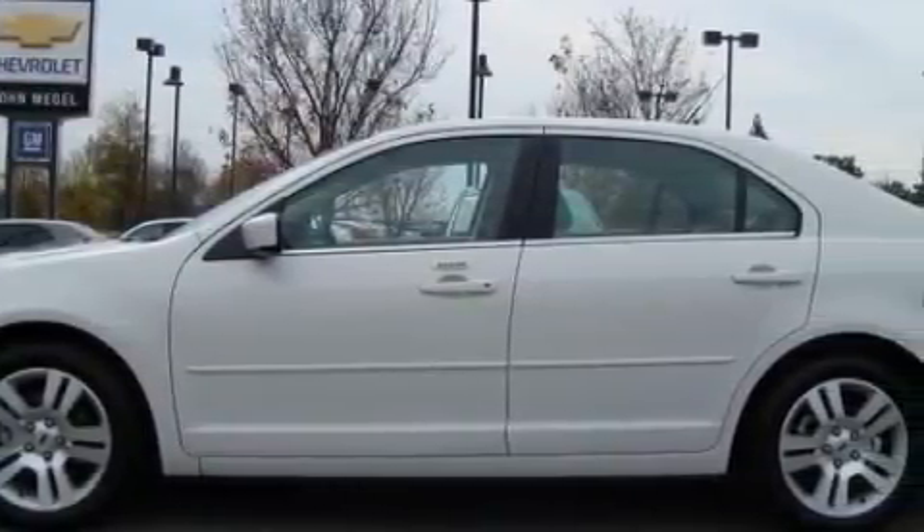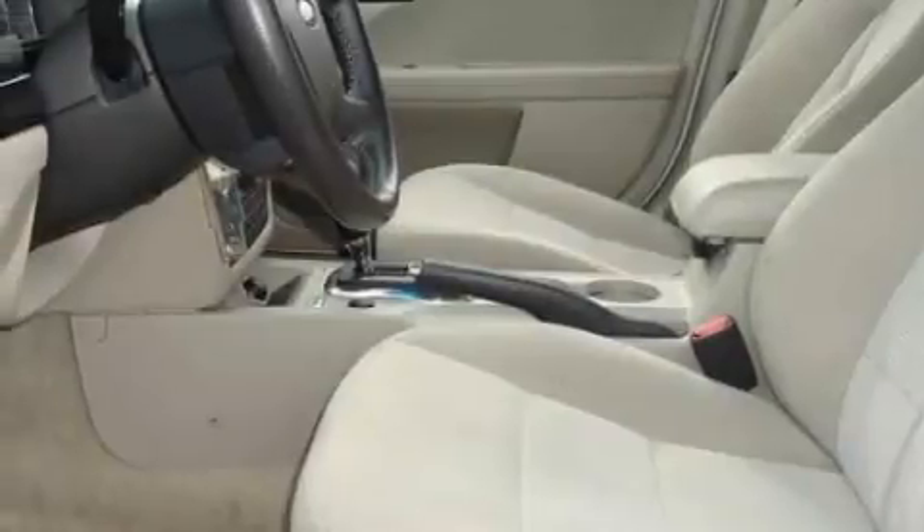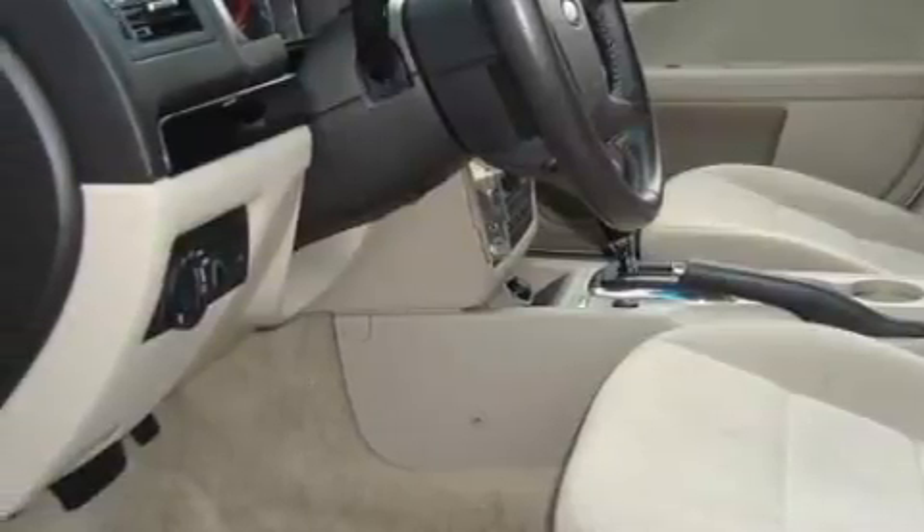This Ford has a long list of incredible features including a driver's seat lumbar support, power windows, satellite radio, rear curtain airbags, disc brakes with an anti-lock braking system, and this vehicle has just over 22,000 miles.